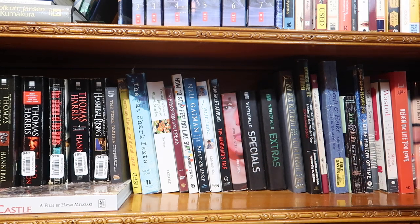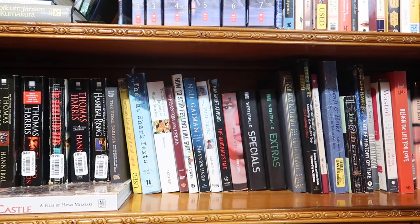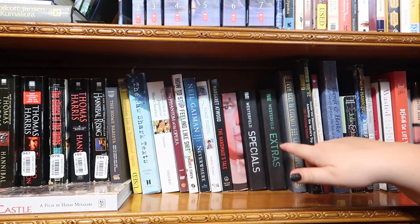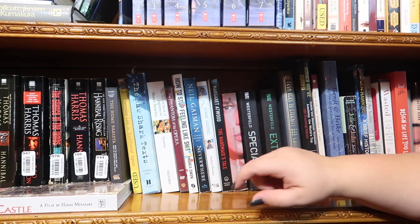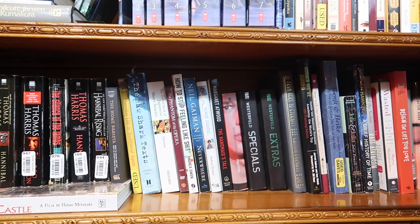Next I have three books from a series I loved as a child and recently reread: the Uglies trilogy by Scott Westerfeld. I actually have the first book on my desk because I just did a video on it. Then I have The Handmaid's Tale by Margaret Atwood, the novelization of Your Name — that movie made me cry so hard — and Neverwhere by Neil Gaiman, the first Neil Gaiman book I ever read. It was so good; I need to read more of him.